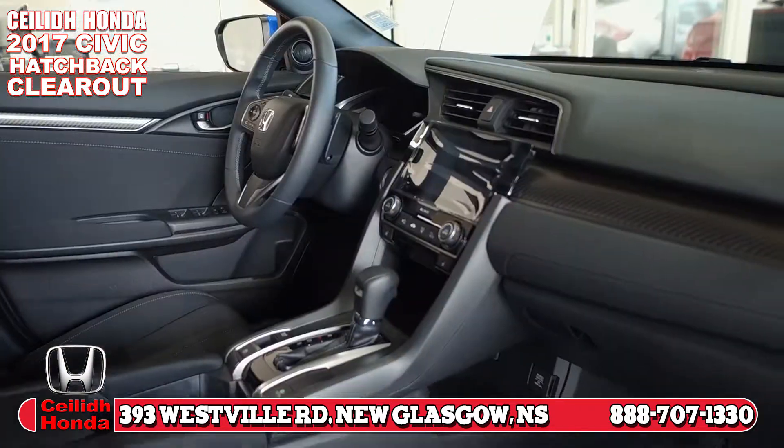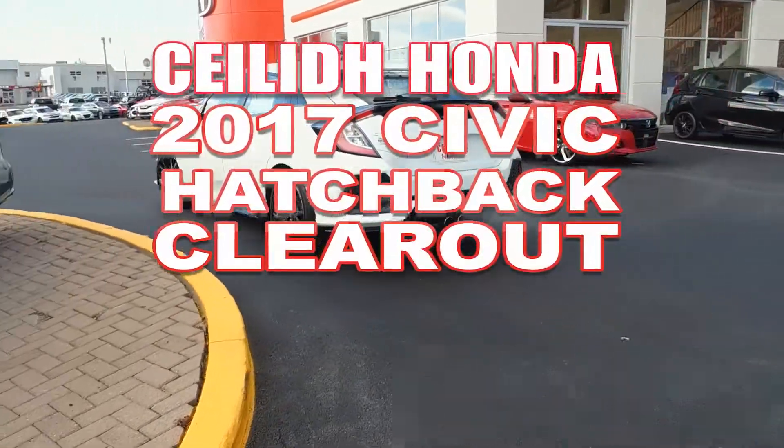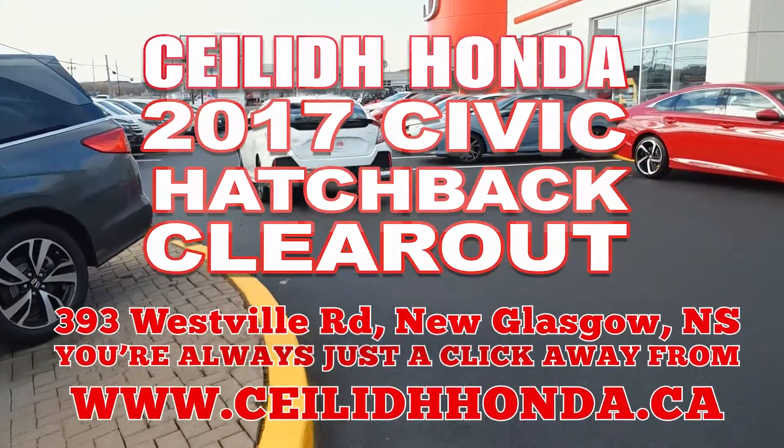Cayley Honda in New Glasgow has the one for you. Stop in to see us on Westville Road in New Glasgow, or you're always just a click away at cayleyhonda.ca.